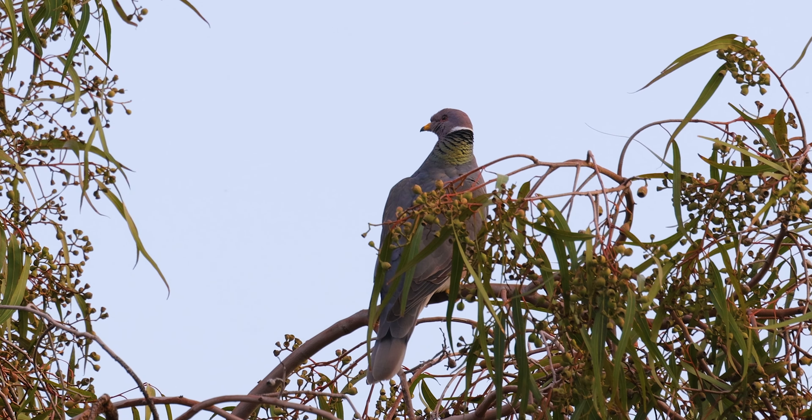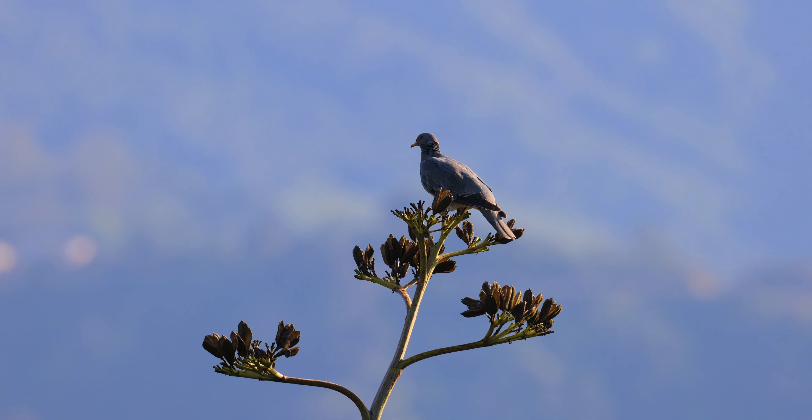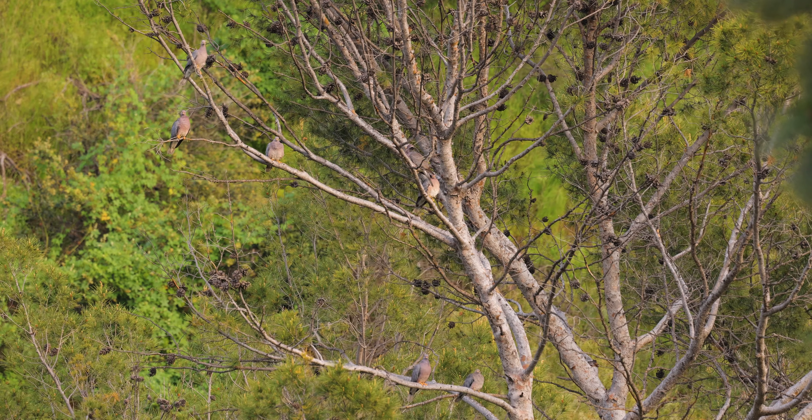We have a few band-tailed pigeons this week. I think I see at least seven of them here in this clip.